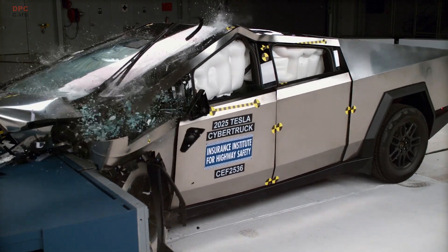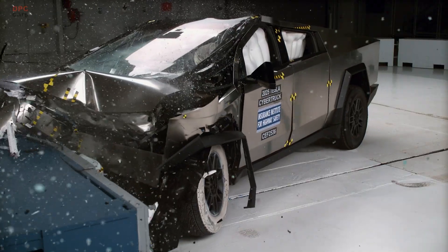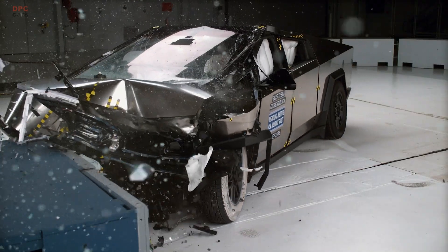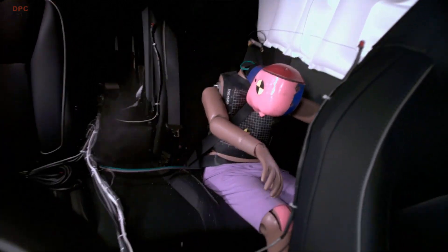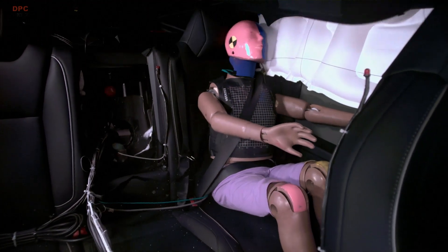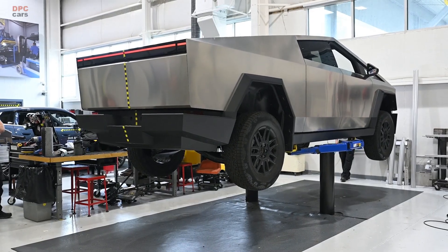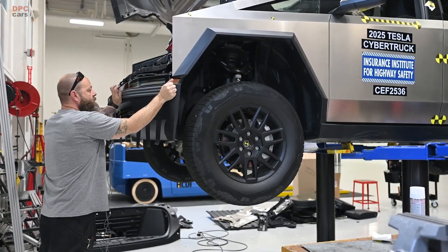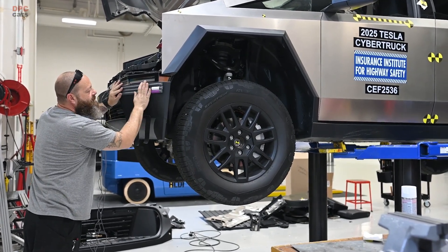Lighting is the Cybertruck's weak link. The headlights earn a poor rating because the low beams create excessive glare for oncoming traffic. Visibility straight ahead is decent, but glare is penalized heavily for safety reasons. If you do a lot of night driving, that is worth factoring into your decision until Tesla revises the hardware or tuning and that change is evaluated.